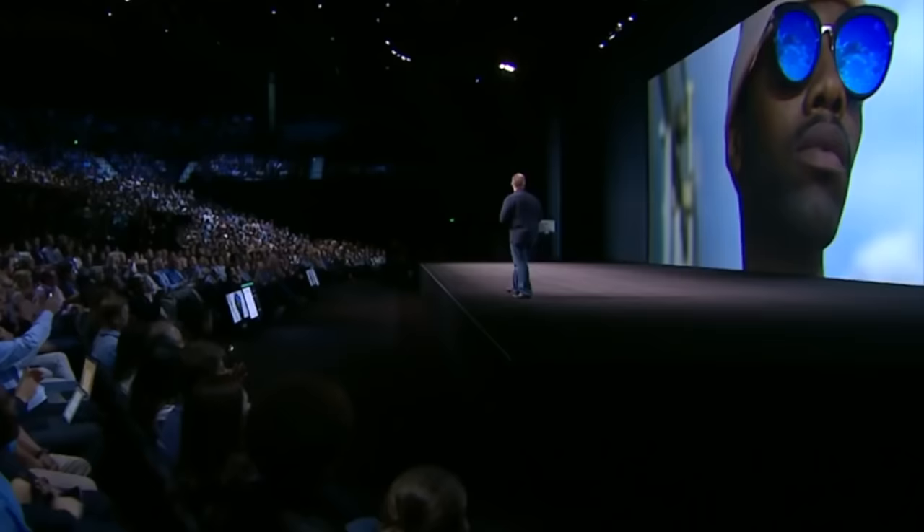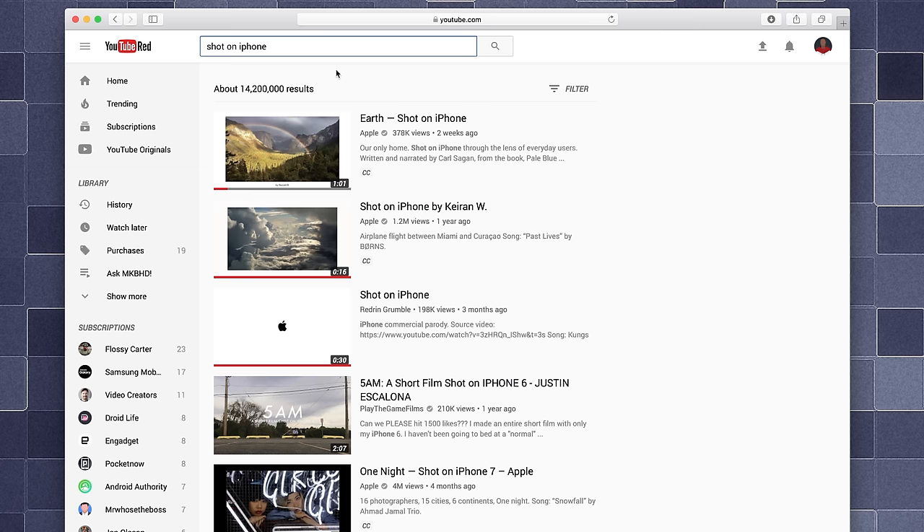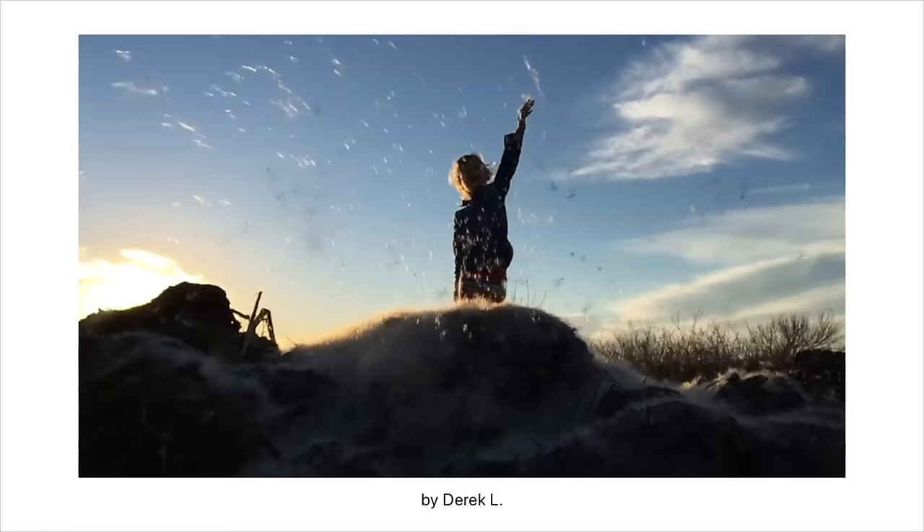The picture I showed you before — this was taken on an iPhone 7 Plus. The Earth is a very small stage. The only home we've ever known.